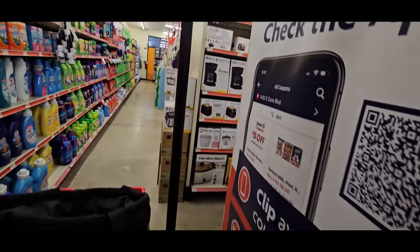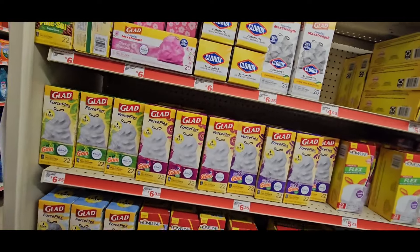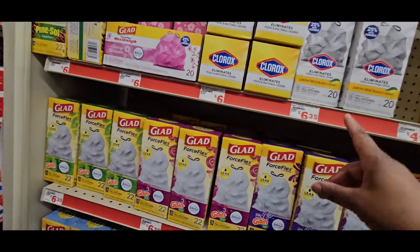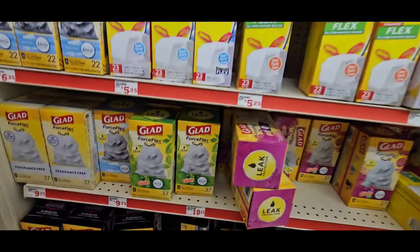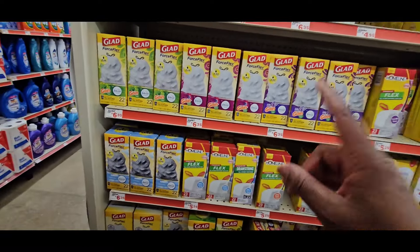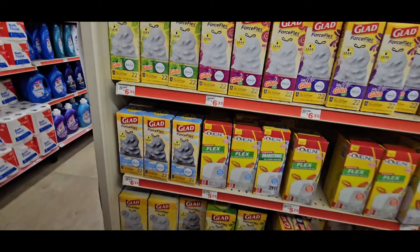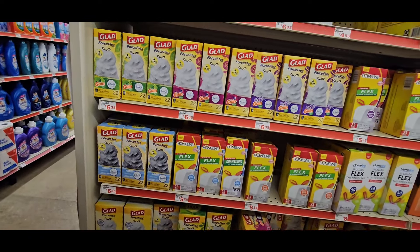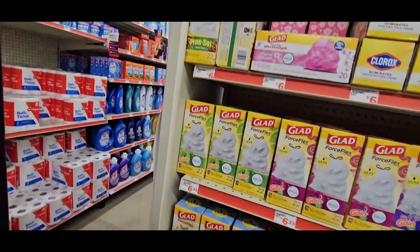I wanted to show you guys something. If you're over in the cleaning aisle and you find the Clorox Glade — the black bags — they are $3.00. I dug through the whole thing but didn't find it. If you find the Glade with Gain, 35-count, those are $3.00. If you find those, grab them because they're on clearance.